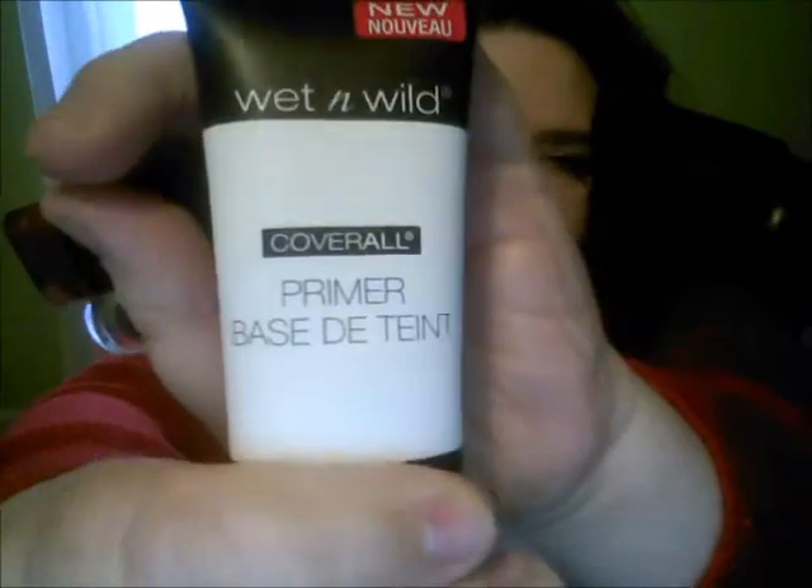So I went into Rite Aid and I got some razors because that's what I needed, but of course I always get sidetracked and find my way over to the makeup and beauty stuff. I did get the Coverall Primer from Wet n Wild. I have the Coverall foundation which I'm wearing, and I have to say so far I'm impressed. It does a good job covering pores and fine lines and it doesn't feel too dry or overly mattifying — so far so good.